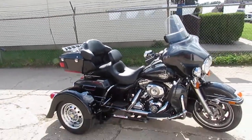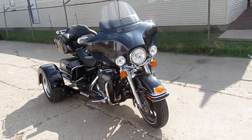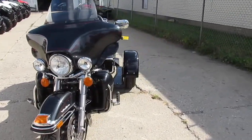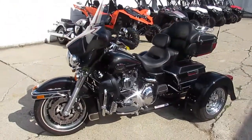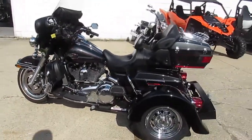Hey, it's Approval Powersports doing some videos and we got a cool one here guys. It's a 2008 Harley-Davidson Electroglide Ultra Classic. This thing's only got 4,536 miles. It's got the Voyager trike kit. This thing's a perfect 10 out of 10 — it's a great looking bike.